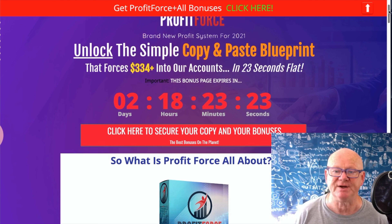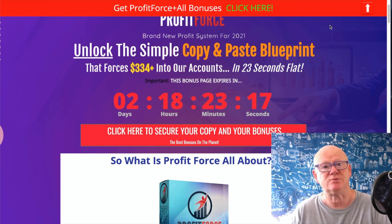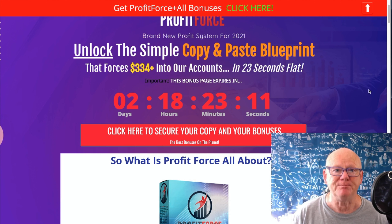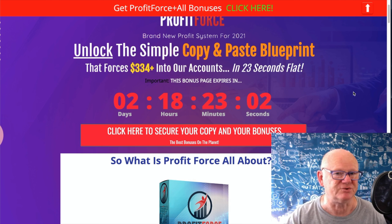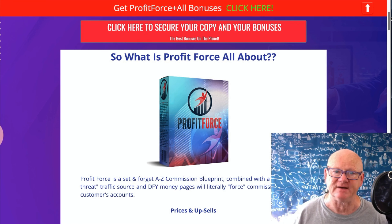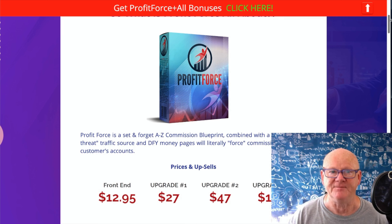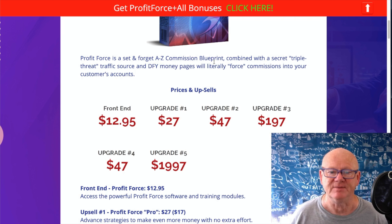It tells you how to unlock the simple copy-and-paste blueprint that's reportedly forcing around $334 into their accounts in 23 seconds flat - that's once it's up and running. This is a complete course, not just blogging or list building. It covers the whole lot, and it's all working right now. It's up to date for 2021, and this is where to get in while everything's working.